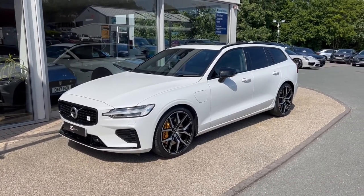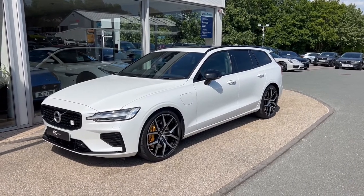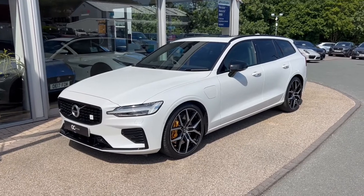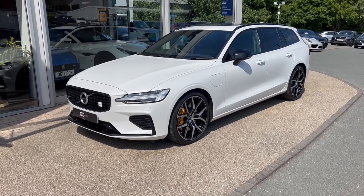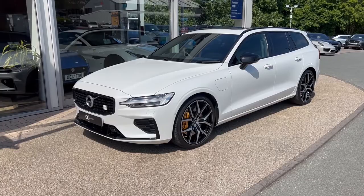Hello and welcome to GC Motors here in Harrogate, North Yorkshire. Today we're taking a look at this Polestar-engineered Volvo V60 T8, still under Volvo warranty until September of 2023. In today's video, we're going to take you around the outside of the car, through the inside, showcase the great condition that it's in, as well as demonstrate a few of the features and options that it has to offer.